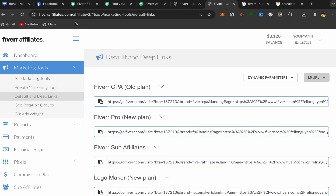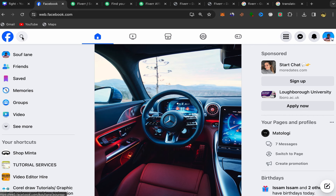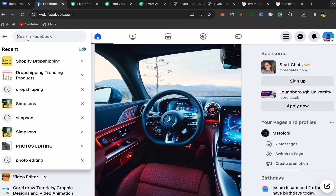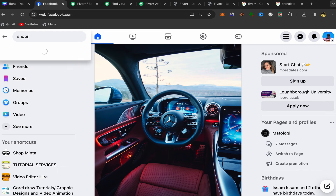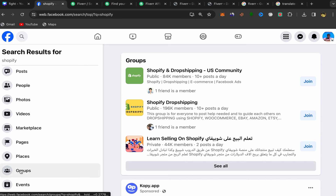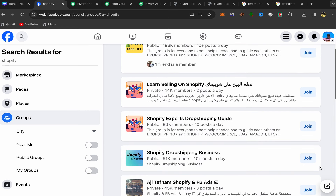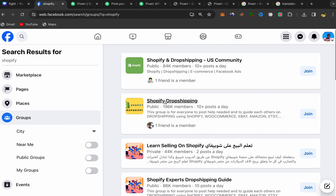Now go to Facebook and open your homepage. Click on the search bar and search for 'shopify.' Pay attention to this step — scroll down to Filters and click on Groups, because we need Facebook groups. You'll find a lot of groups about Shopify dropshipping. Make sure to join all of those groups.